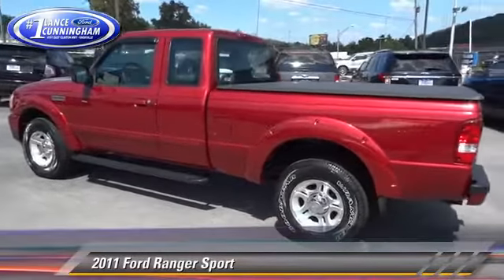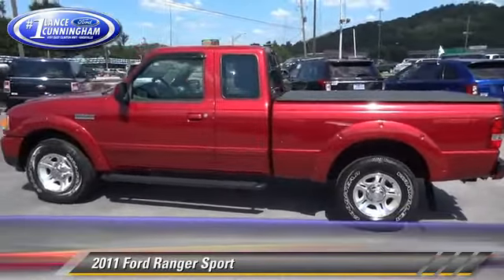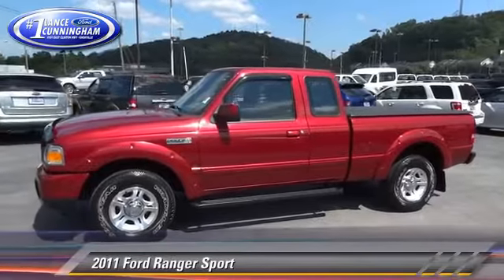Comfort and convenience features include keyless entry, satellite radio, and a CD player with MP3. Give us a call to schedule your test drive today.